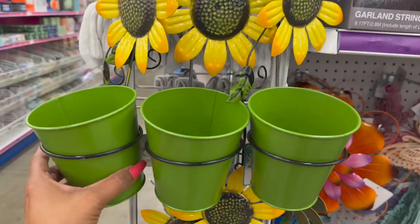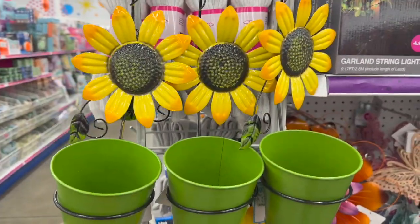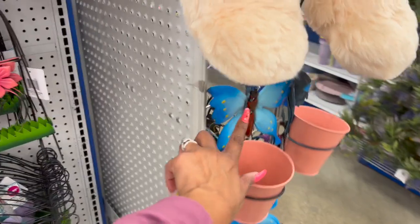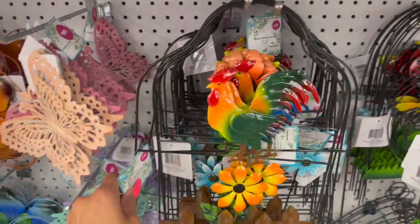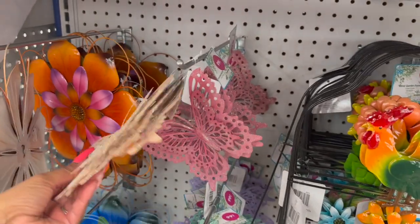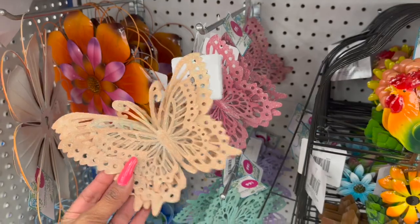They have some new gardening items — isn't this cute with a little sunflower on it for $2.99? They also have the ladybug and the butterfly design. Over here they have new little metal garden fence pieces for $1.29, including a rooster design.